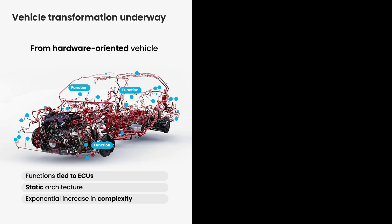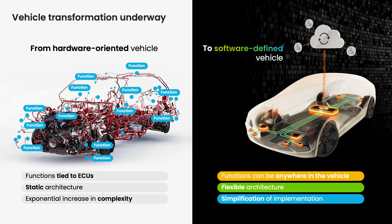In the past, functions were tied specifically to ECU hardware, and when a new function was required to be added to a vehicle, a new ECU was added — adding complexity and wiring harness complexity as well. In the software-defined vehicle era, a function is not necessarily tied to a piece of hardware. It can be moved flexibly throughout a vehicle architecture and can also be updated throughout its lifecycle.